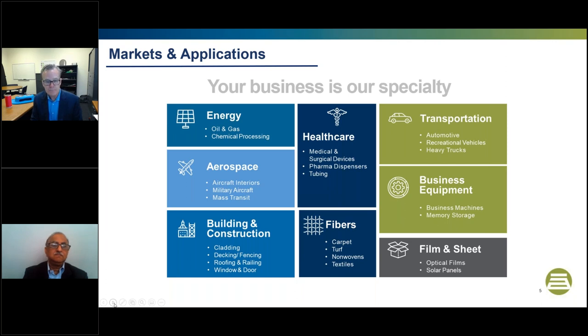Rounding out the master batch side: synthetic fibers. In carpet, we put custom color and functional additives into the melt stream so the fiber is integral throughout the core of the filament. In textiles, you'll have finer deniers in everything from athletic apparel to outdoor awnings. Also synthetic turf for playing fields across the globe. In nonwovens, you'll see functional additives to make articles softer, more hydrophilic or hydrophobic, or anti-static — found in filtration equipment and hygiene products like diapers.